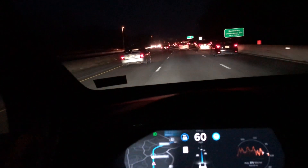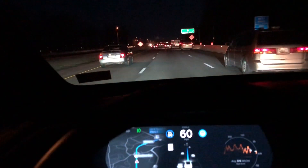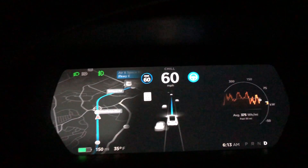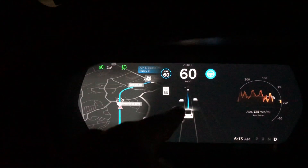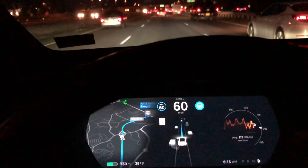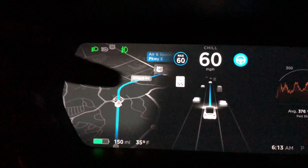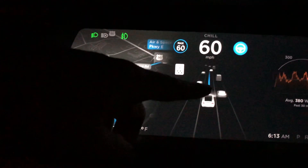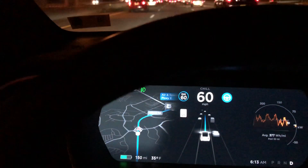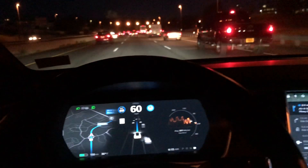This road goes all the way up into a major highway without any stoplights, and I think that's the requirement for Navigate on Autopilot. You can tell it's active because of this single straight line on the display — rather than two blue lines on either side of the vehicle outlining the lane, there's just one single line going straight forward. The difference is it will now give me lane suggestions if traffic is a little slower in one lane, and I'll try to show you an example of that up ahead.